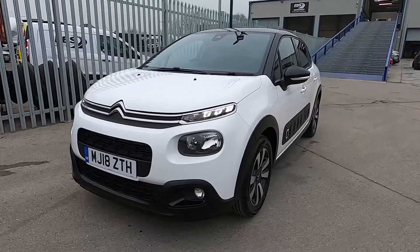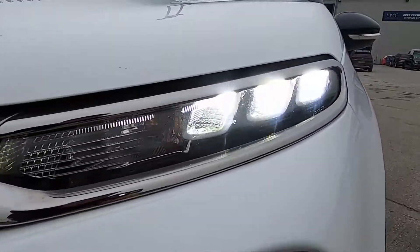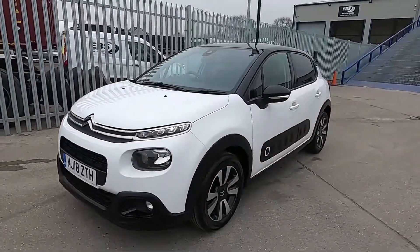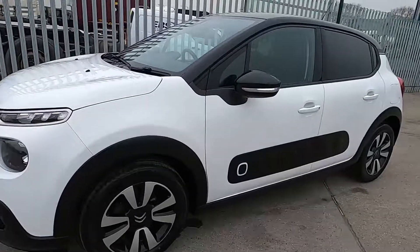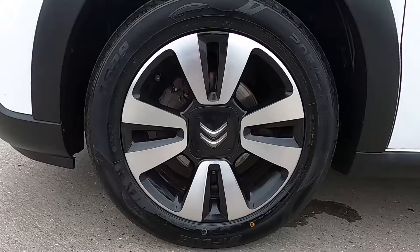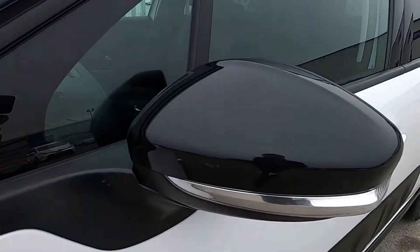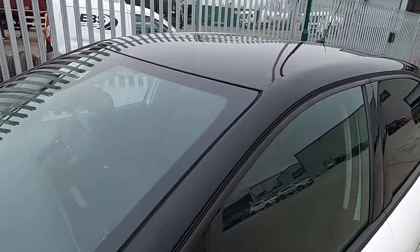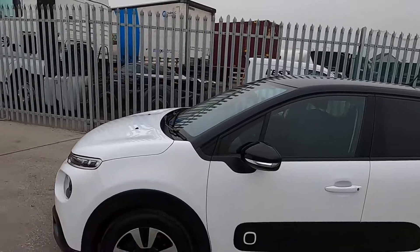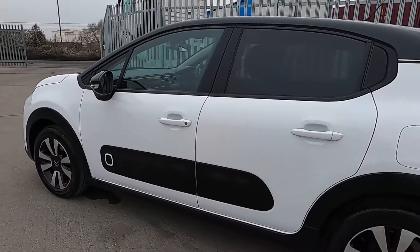This car's got a very stylish design. At the front it's got daytime running lights — the lights may be flickering slightly on camera but it's not like that in person, it's just down to the recording. At the sides this car's got 16 inch wheels. You've also got gloss black mirror covers and a black roof as well.